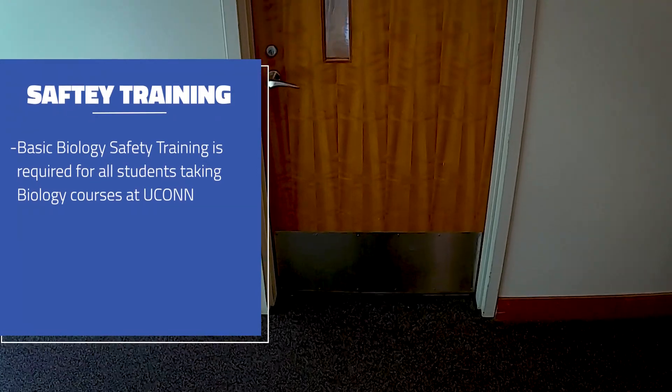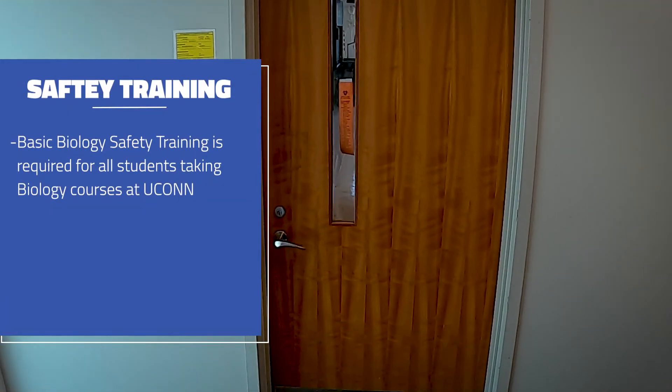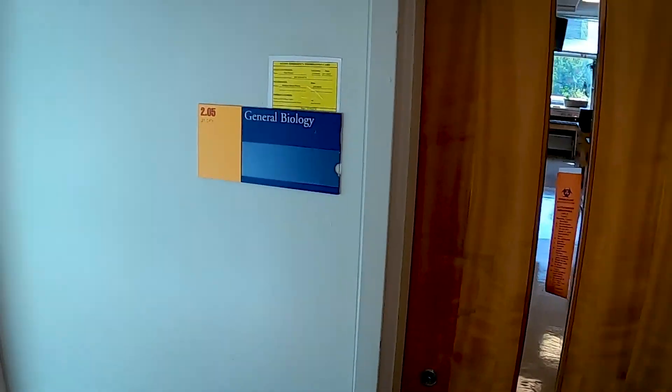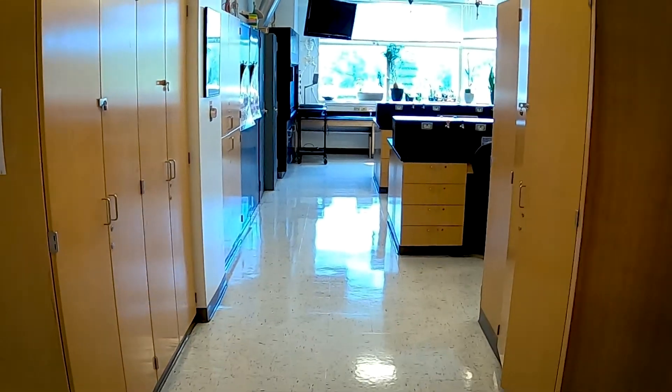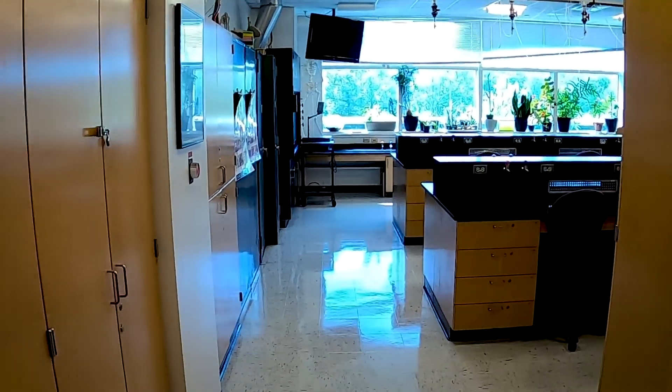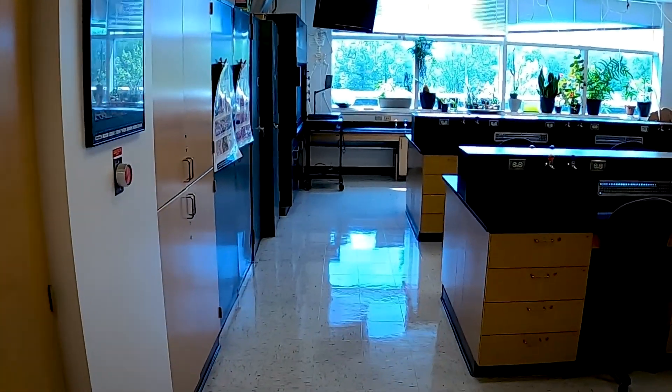Anyone taking a biology lab class has to get basic safety training. You have to get safety training from your lab instructor, and you also have to read and sign a statement that you read the Undergraduate Laboratory Safety Training and Hazard Review for EEB lab courses form, which we will post online and hand out in class.